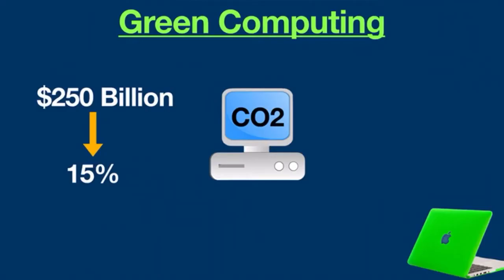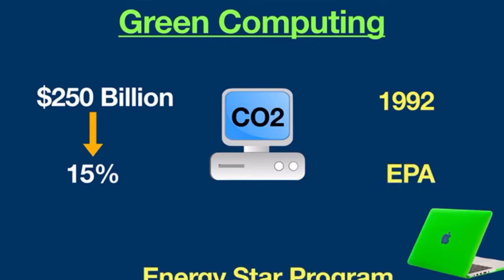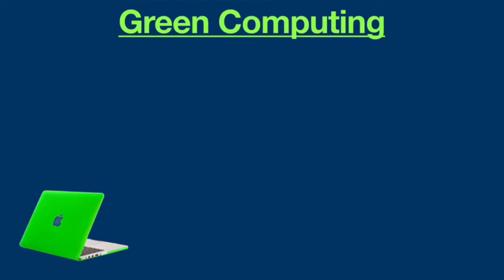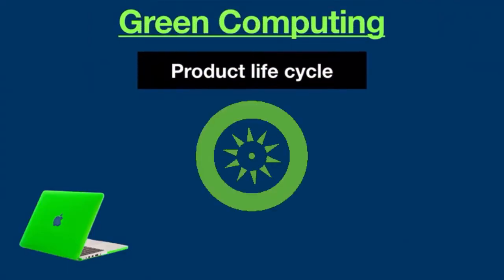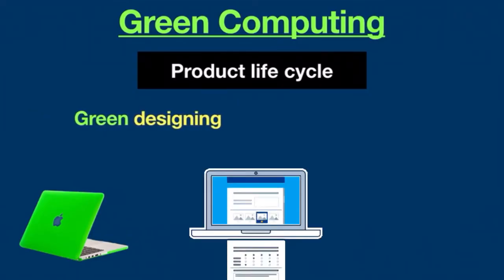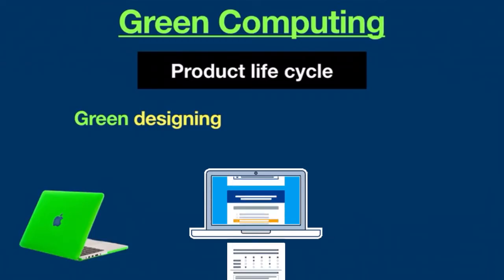The green computing concept started back in 1992 when the U.S. Environmental Protection Agency launched the Energy Star program to promote and recognize energy efficiency. Green computing has a potential role to play in improving environmental sustainability by making the whole product life cycle of technologies greener, including green designing — in the process of designing, making energy-efficient computers, servers, printers, and other digital devices.